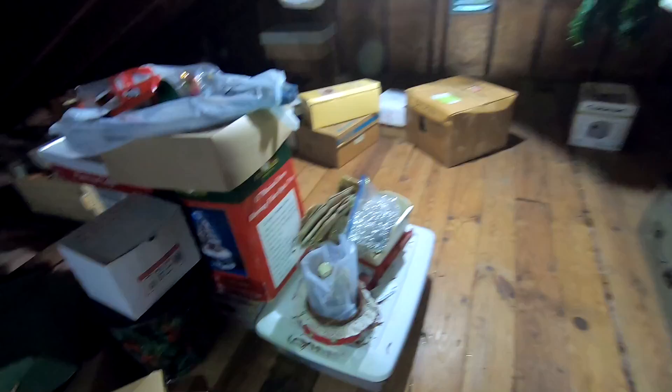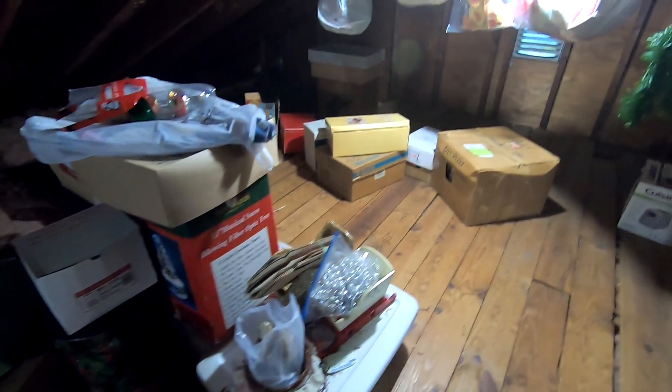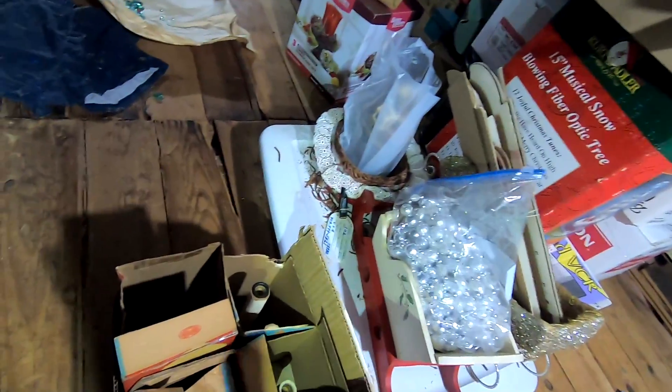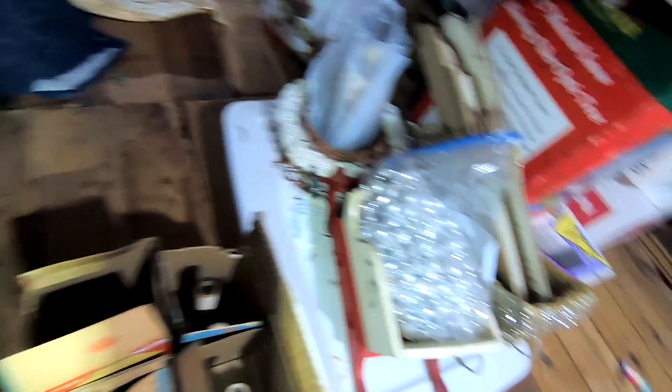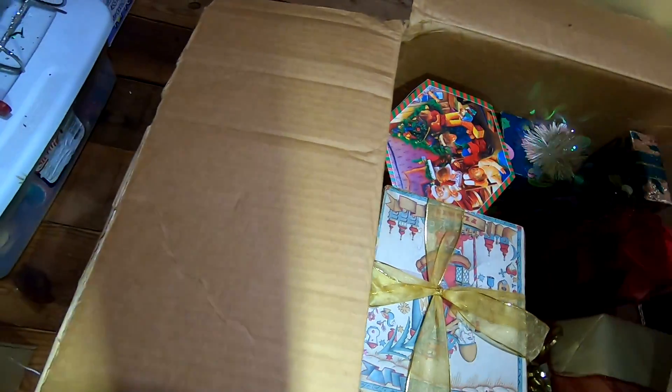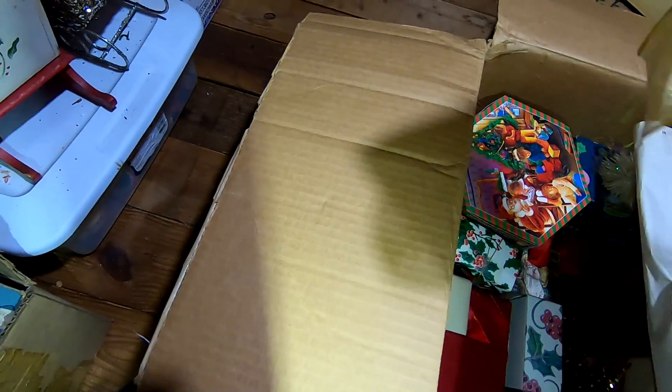Oh my God — look at that Valentine thing! Oh, there's Christmas balls right there. Nice! Oh, these are cool because they still have the boxes. The best stuff might be up here! Look at how cute that one is — look at how cute that one is.